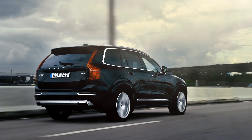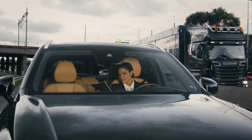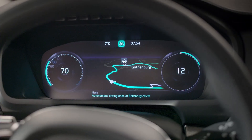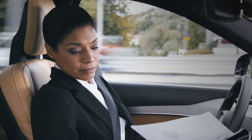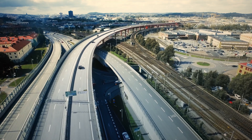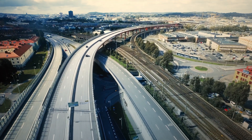The self-driving Volvo will safely handle every aspect of the driving while you focus on something else. But anytime you want confirmation that IntelliSafe Autopilot is on top of its game, the information is always right there, right in front of you.